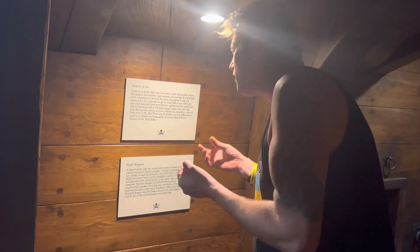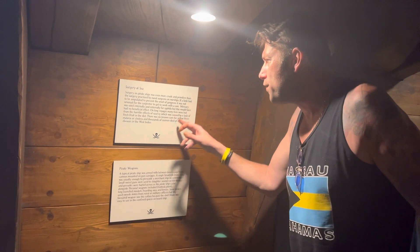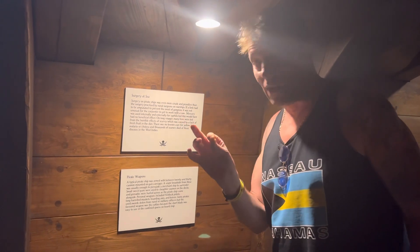Many lives were lost from the horrible effects of scurvy, which was caused by lack of fresh fruit in the diet. There was no known cure for yellow fever, malaria, or cholera, and thousands of seamen died of these diseases in the West Indies.